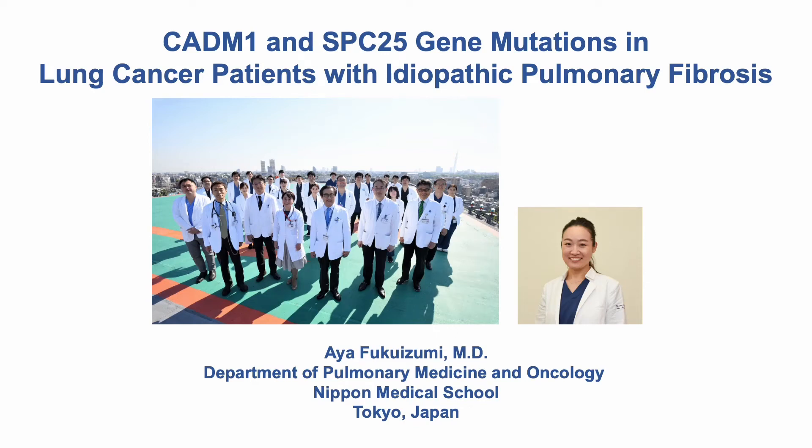Hi, my name is Aya Fukuzumi from Nippon Medical School, Department of Pulmonary Medicine and Oncology. Today, I would like to share with you one of our research: CATN1 and SPC25 gene mutations in lung cancer patients with idiopathic pulmonary fibrosis.